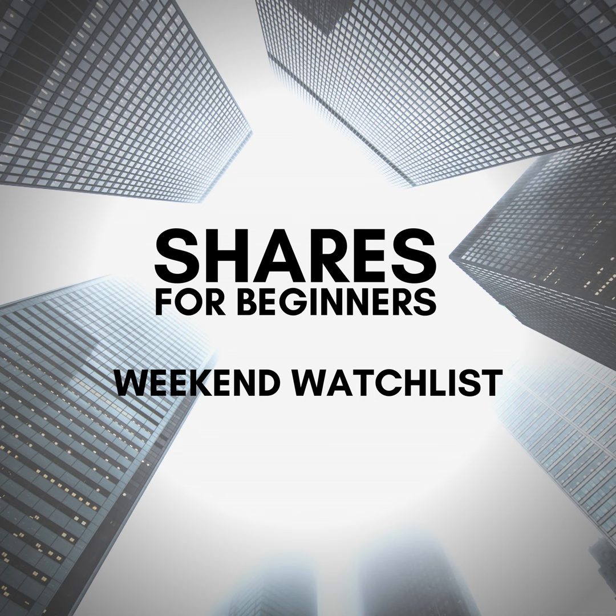G'day and welcome back to Shares for Beginners Weekend Watch List, where we'll be taking a close look at an individual company, sector, or ETF that you may wish to consider for your watch list. It's not a recommendation to buy, but a way for you to learn how experts screen for value. Joining me today is Kyle McIntyre from Fire Trail Investments. Today we're talking about Oil Search, ASX code OSH.